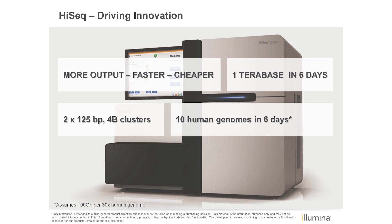The improved capacity will enable a number of applications, including processing of 10 human genomes in 6 days, 150 Nextera rapid capture exomes, or 80 whole transcriptome samples per run.